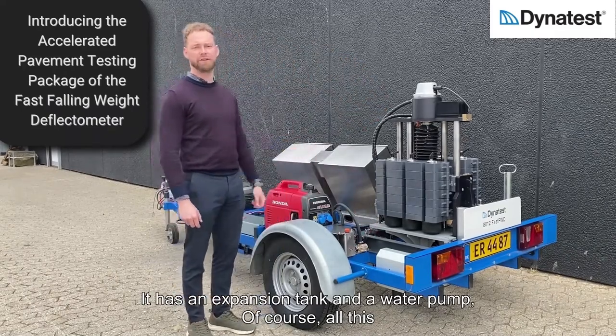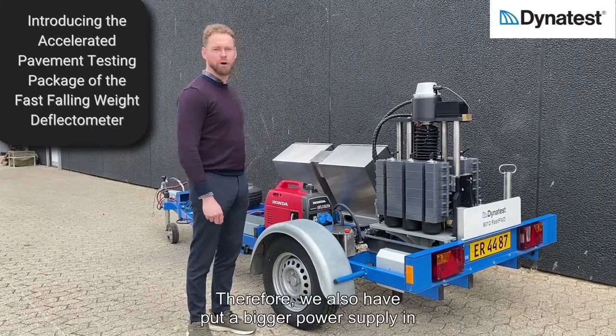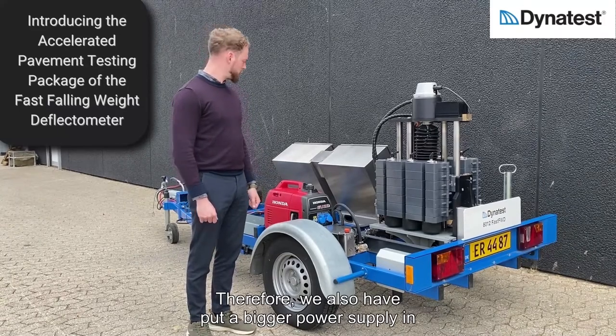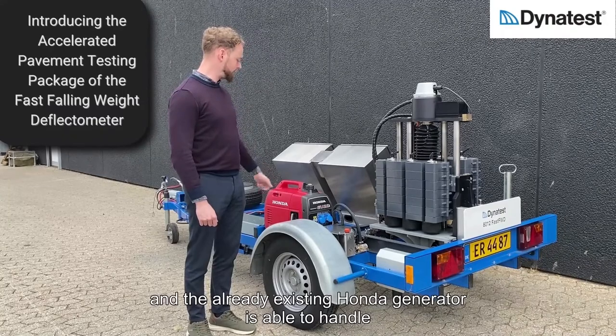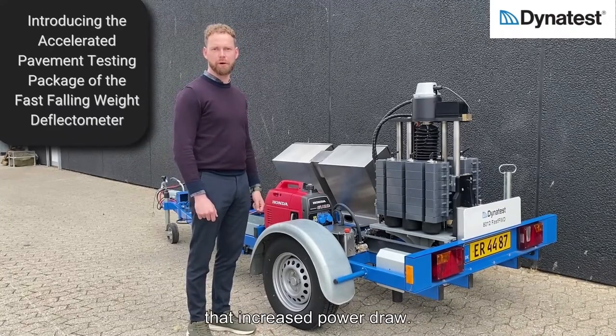All of this has greatly increased power usage, therefore we have also put in a bigger power supply, and the existing generator is able to handle that increased power demand.